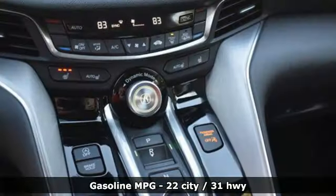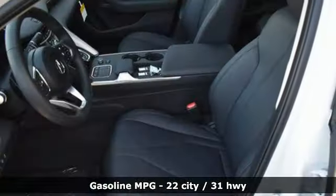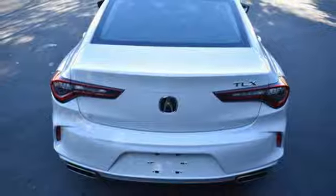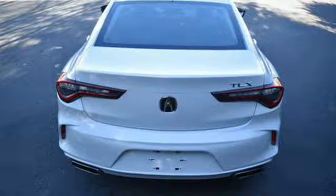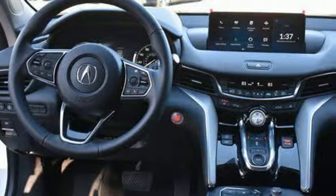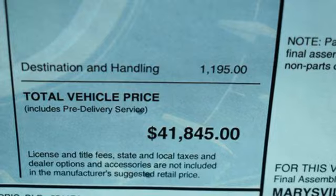Streaming audio, dual zone climate control, Wi-Fi hotspot, aluminum wheels, automatic transmission, gas pressurized shocks, external memory control, voice activated climate controls, front wheel drive, steering assist cruise control, and intercooled turbo inline four-cylinder engine.